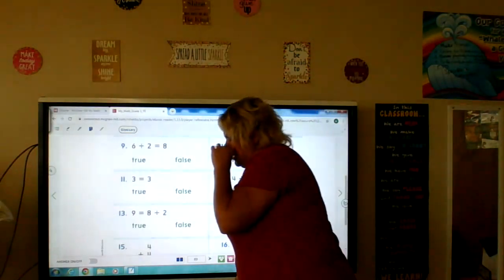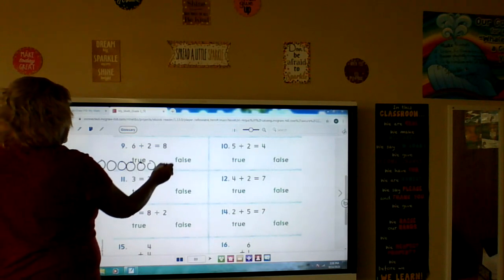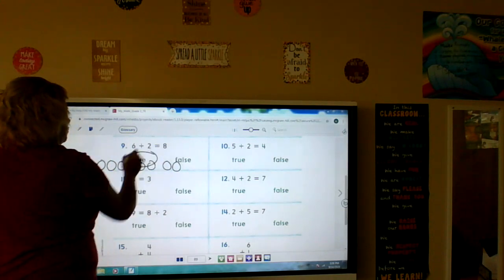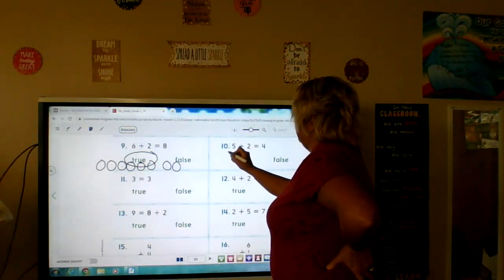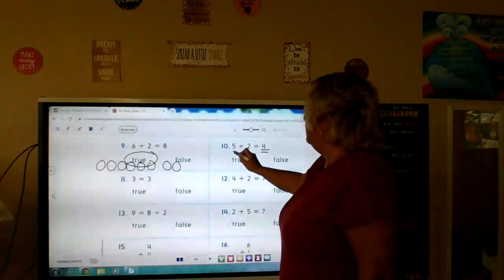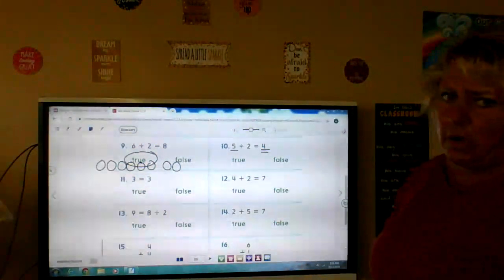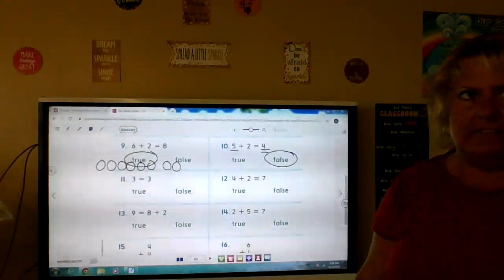Number nine: six plus two is eight. One, two, three, four, five, six, plus two — one, two, three, four, five, six, seven, eight. Six plus two is eight — true. Five plus two is four. I already know that's not right because the sum has to be bigger than the biggest number. Is four bigger than five? If I have five things and I'm going to add two to it, I'm not going to get four — I'm going to get more than five because I'm adding something to five. So I automatically know that is false.